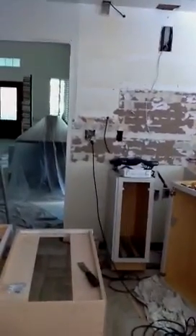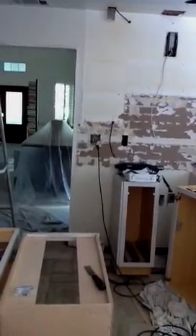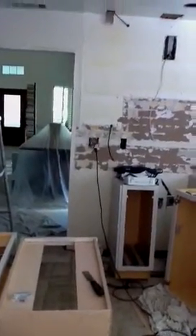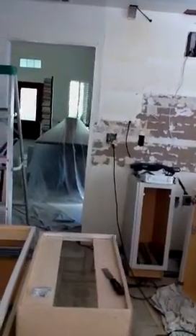Hi everybody, it is day seven of the kitchen remodel. Let's take a peek at where we are — progress has been made!